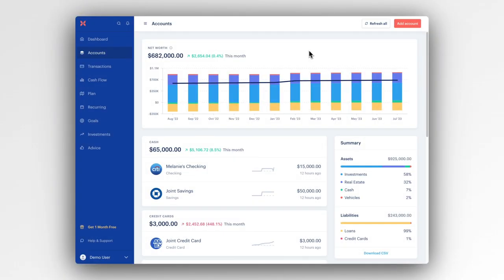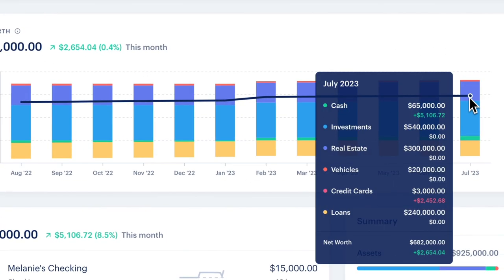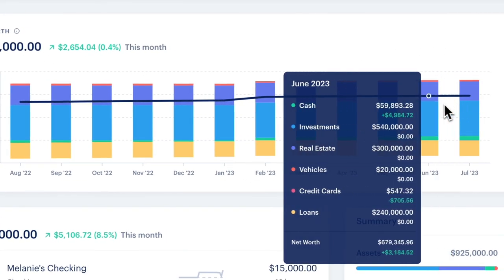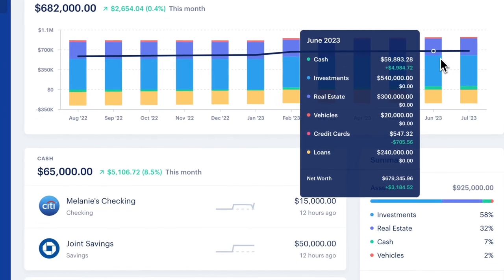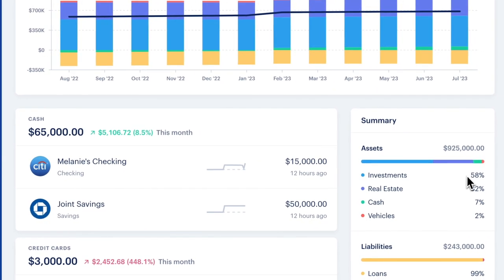Once you have all your accounts in place, you'll see a clean and comprehensive view of your entire financial picture. Your net worth stays up to date automatically, and you can see at a glance how much it has changed since the start of the month. Hover on a month to see which aspects of your net worth changed month over month, or hover on a sparkline to see how individual accounts contributed to the change.